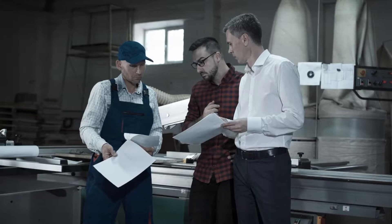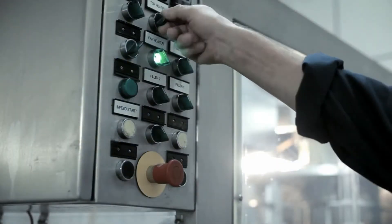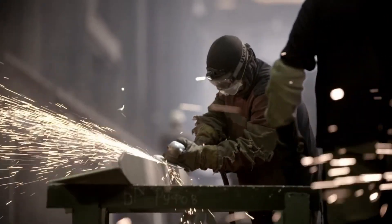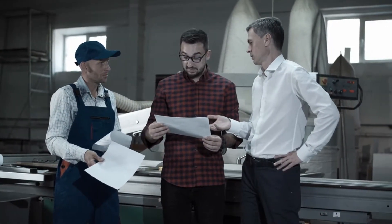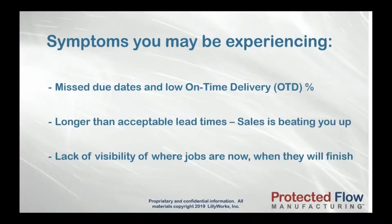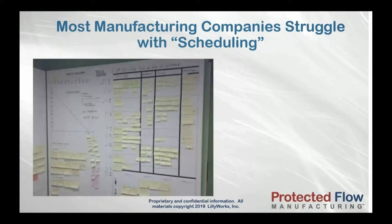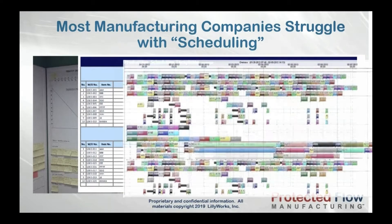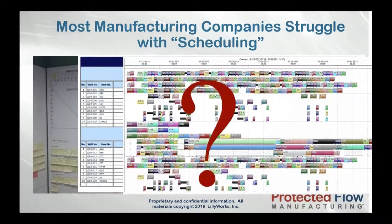As a manufacturing professional, you own getting your orders out of production and shipped to your customers on time. Dealing with hundreds — potentially thousands — of operations on the shop floor is complex, and managing priorities and scheduling all that is hard. As a result, you may have experienced missed due dates and low on-time delivery percentages, lead times that are longer than acceptable, and sales is beating you up for it. You may not be able to see where jobs are now or when they're likely to finish. You may be using manual whiteboards or spreadsheets, or you've even tried complex ERP scheduling tools, but none of them have really helped.